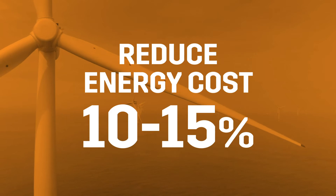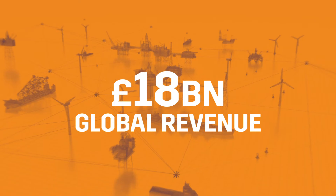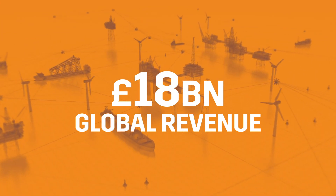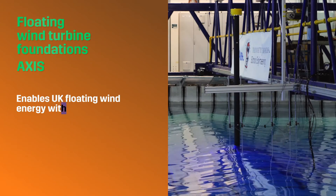The system could reduce the cost of energy from floating wind by 10-15% and generate global revenues of £18 billion to the UK supply chain over the next 10 years.